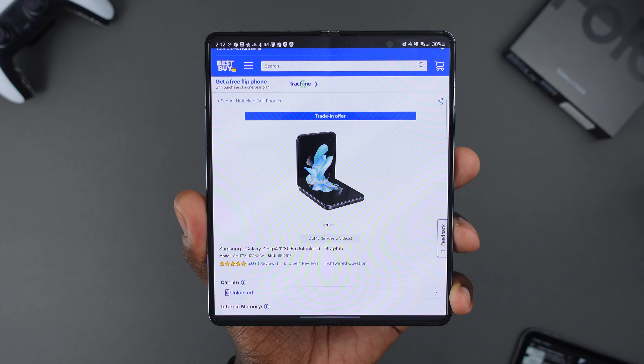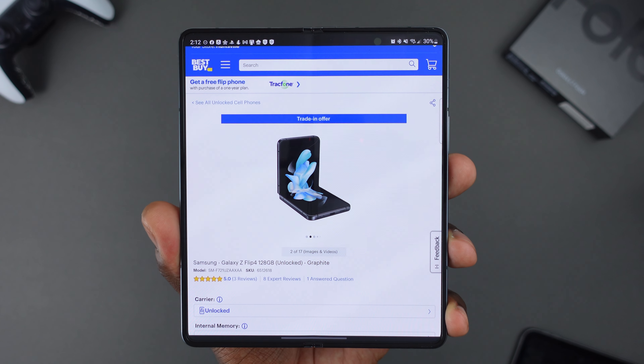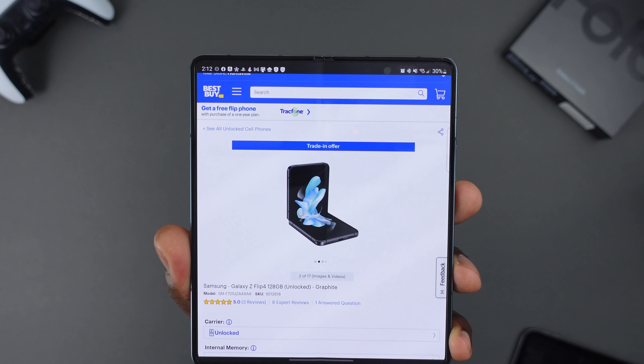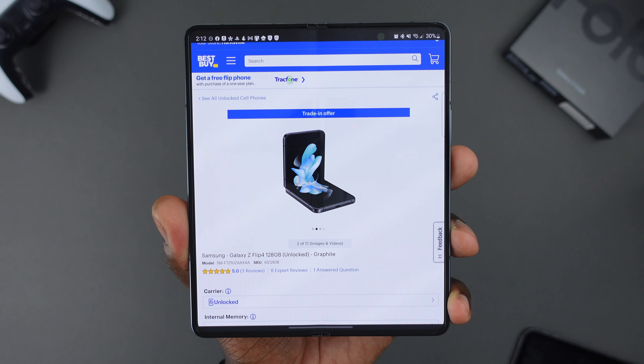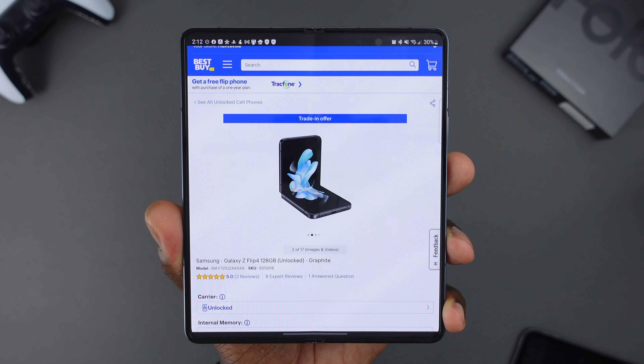They're using the Hinge and have options built into the software to take advantage of it. So you can have it flipped up and take a video call or take selfies. They also have some apps that are split across the hinge to take advantage of it and give you basically two different screens to play with, depending on what you're doing.